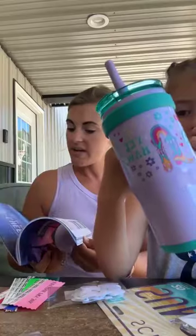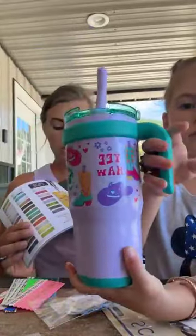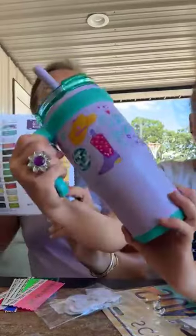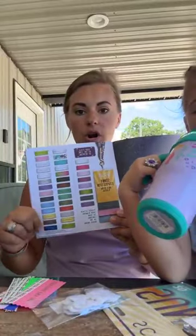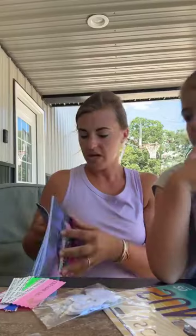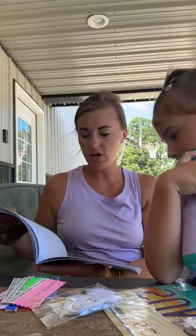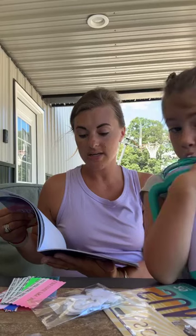I absolutely love what I do! Look at my cup — it is so stinking cute! I cannot wait to go through this little book. It kind of tells us what order our badge will look like, and we have to hang our little pieces on the badge in this order depending on what you have.